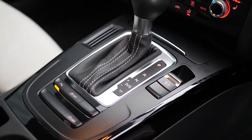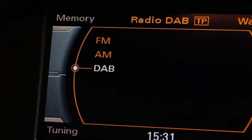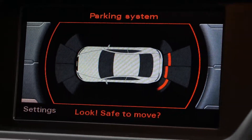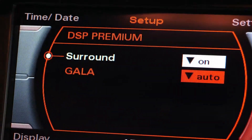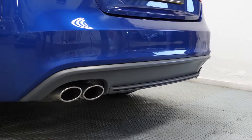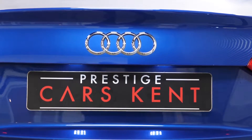On the centre console you can see heated seats as standard, and you've got DAB radio available on the centre screen as well as parking sensors as standard. If you'd like any more information on this Audi S5 Black Edition or would like to see the full specification sheet, please contact one of our sales team through the number at the end or enquire through our website.